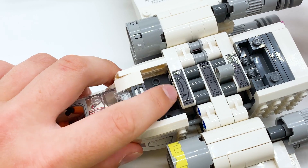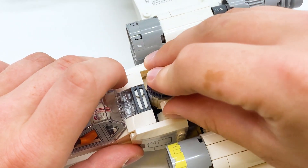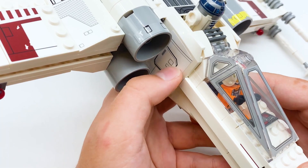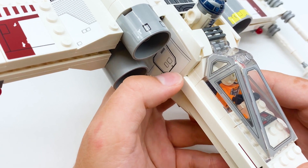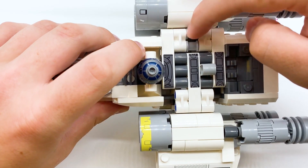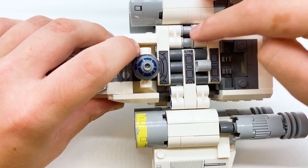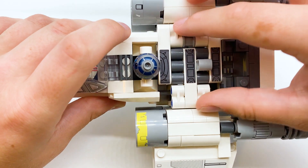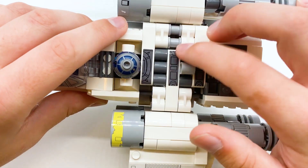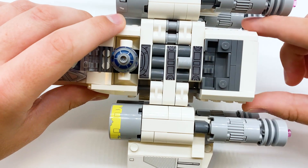Moving immediately behind the cockpit, there's a little area for R2 to attach into — you can see he slides in right there. Around the sides of that, there are some stickered slope pieces for detailing. They are a little bit different on each side, which is kind of cool. And then behind R2, we have the Technic mechanism that actually transforms the wings. I feel like this is actually integrated pretty well. The Technic seems to almost flow naturally from the brick-built part — it doesn't feel out of place at all — and then it transitions back into brick-built for the very end.